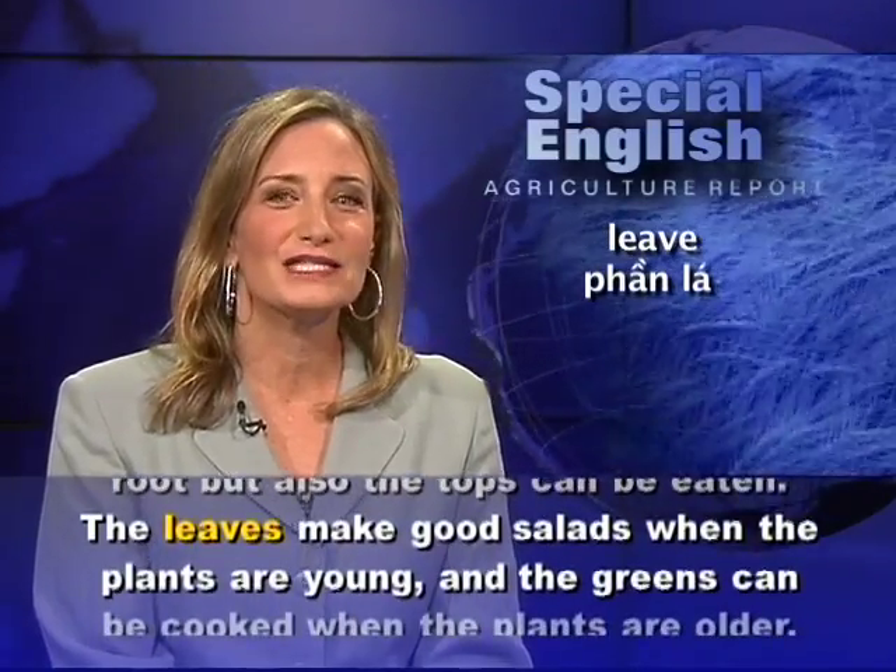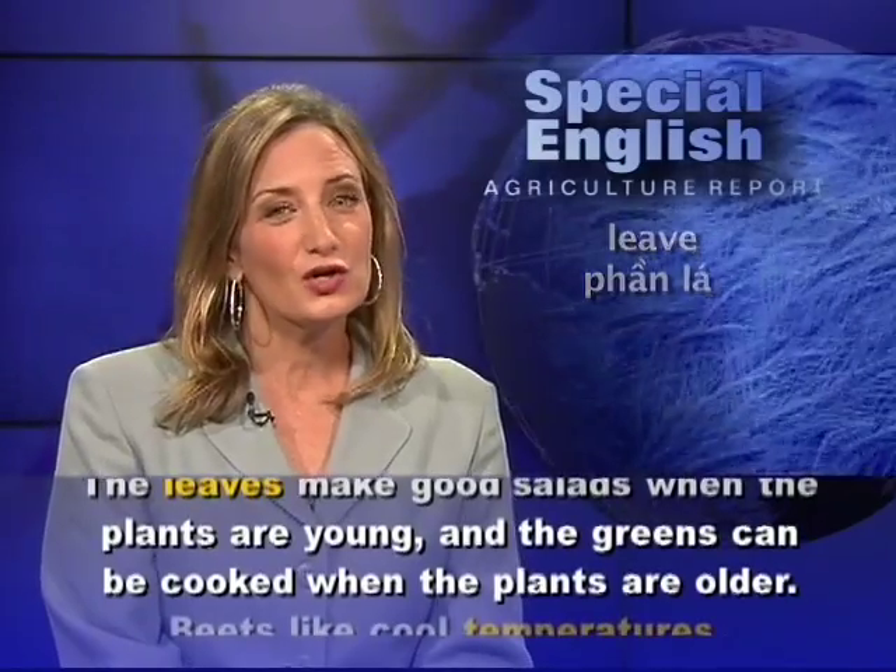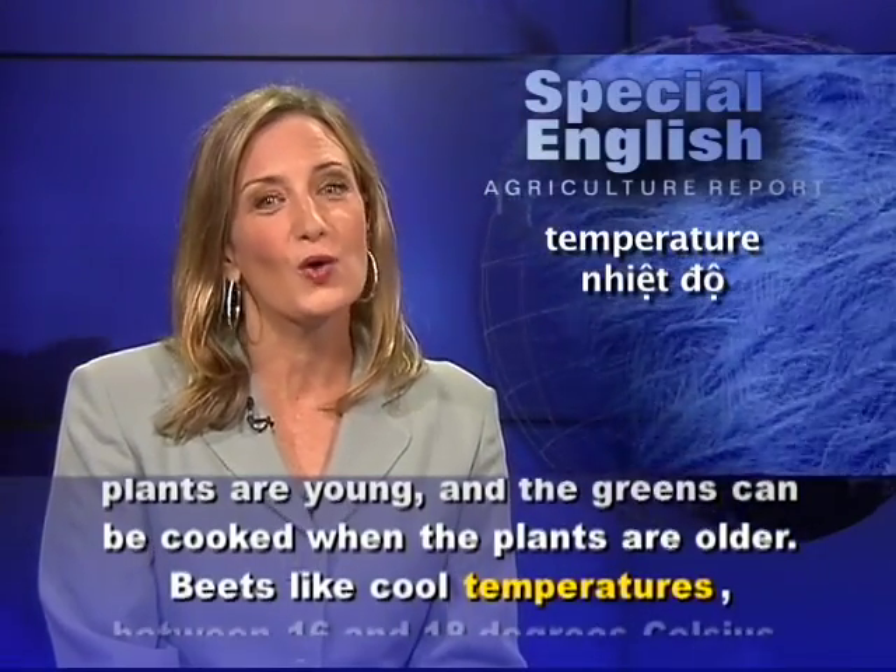The leaves make good salads when the plants are young, and the greens can be cooked when the plants are older.